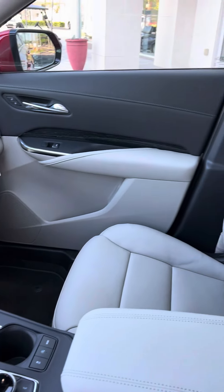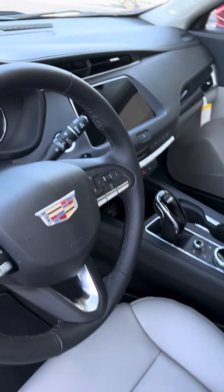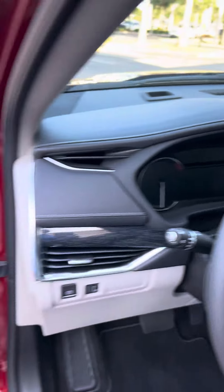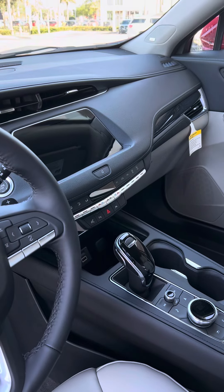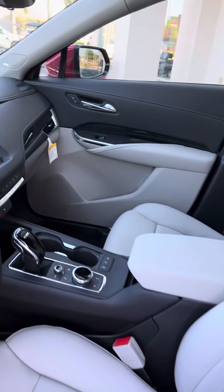It does have spacious and comfortable seating, and offers many amenities including OnStar, XM Radio, Wi-Fi, navigation, memory seats, heated seats, automatic parking, lane keep, camera mirror, and much much more.